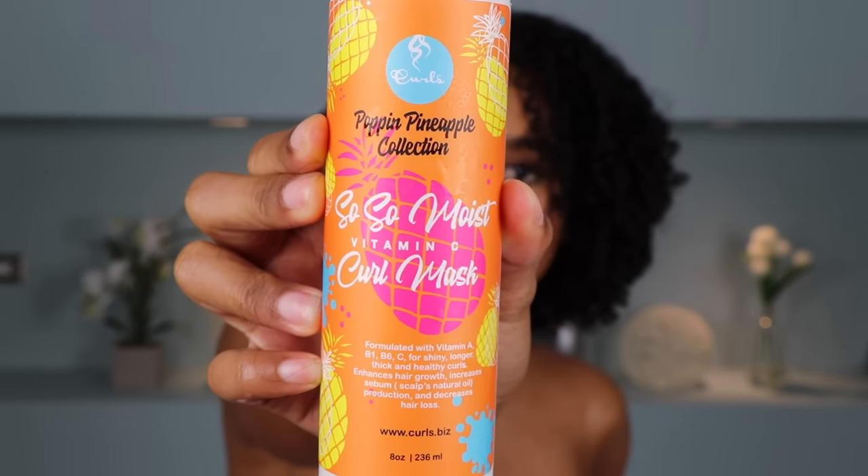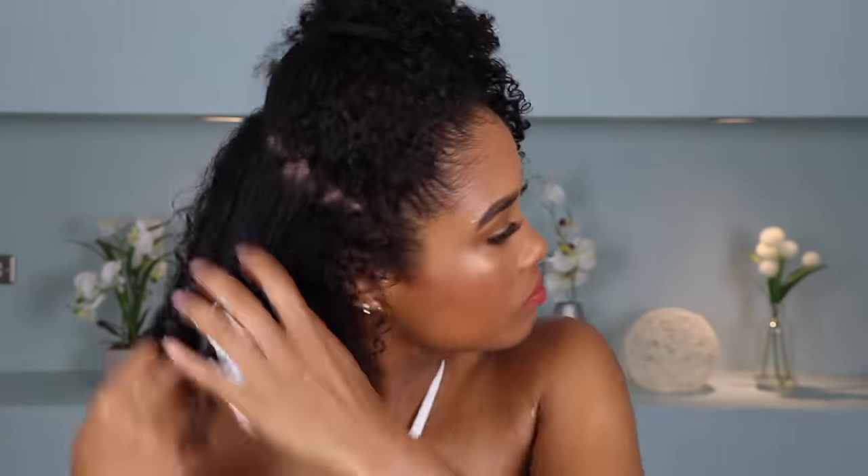I was a little worried about the lather, but my hair feels super clean, super soft, and it's really not even that frizzy — and we haven't even put in conditioner yet. I'm actually really impressed. Let's jump into the So So Moist Vitamin C Curl Mask. I'm applying this all throughout my hair. All the products do smell the same — a really super sweet pineapple scent. You don't need perfume if you're going to wear this collection.